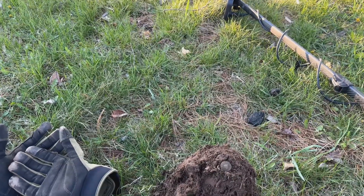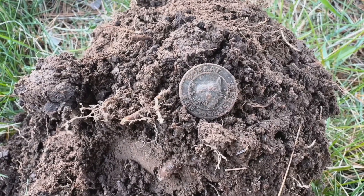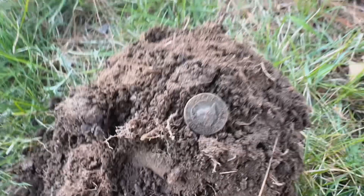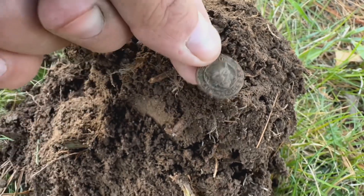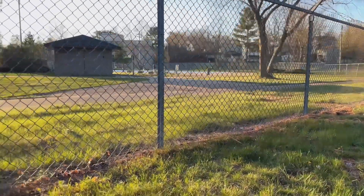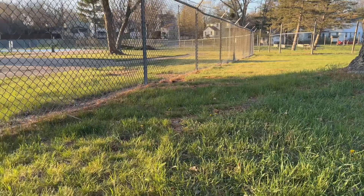I got a 40 to 39. That's a bobcat pin. The back is broke off of it, but — Bobcat Scouts. And I'm still here hunting at Irvine Park.